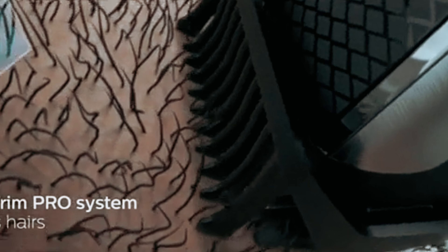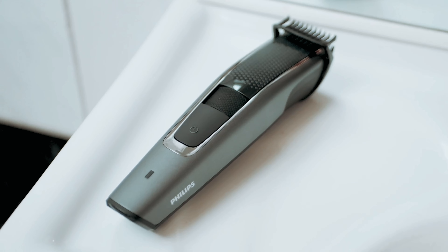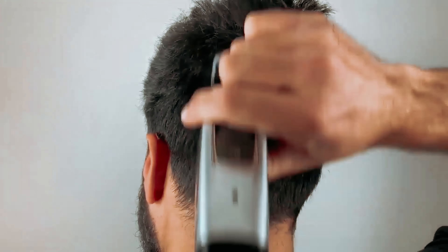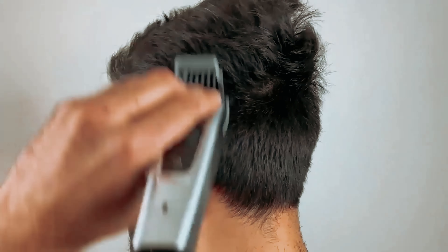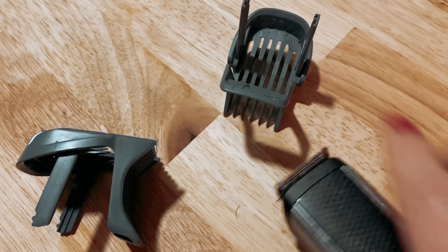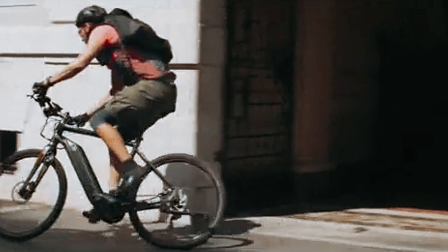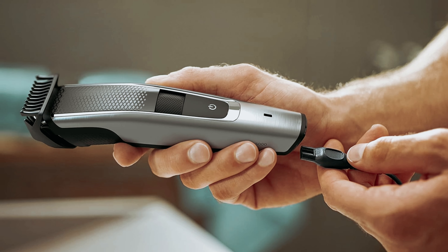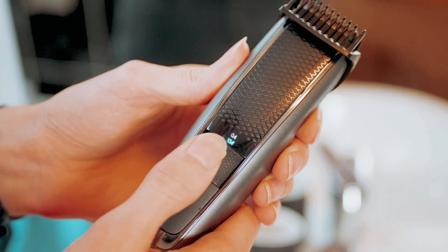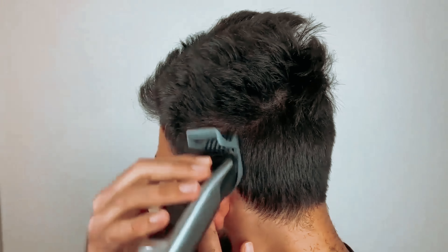The Philips Norelco 5500 trimmer boasts 40 length settings — double the amount compared to the previous model — and includes three guard attachments, allowing you to achieve the precise length you desire. It's a favorite among users like A.G., who has sensitive skin and shapes his beard twice a week, particularly appreciating the longest setting to keep his mid-length beard looking neat and uniform. The trimmer also features a rubber grip for easy maneuvering, a long-lasting battery, and easy cleaning with just a few swipes and taps after each use. Trust Philips Norelco to help you maintain a well-groomed beard effortlessly.